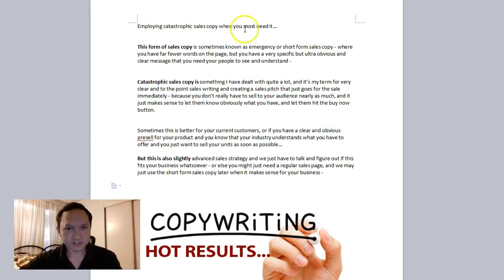This has been about employing catastrophic sales copy when you most need it in your business — a unique element in copywriting. If you need to reach out or want to talk about anything, please use the links below. Thank you.